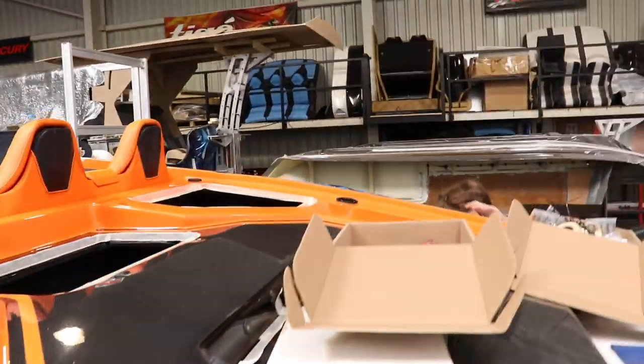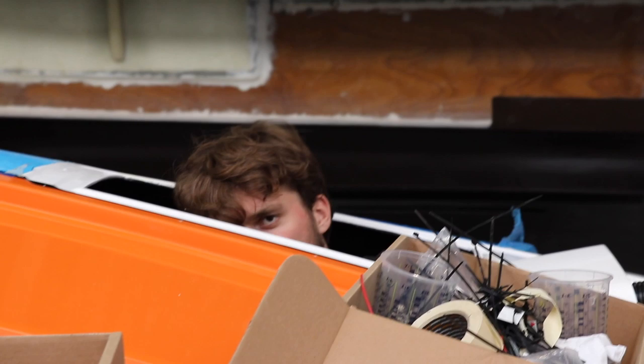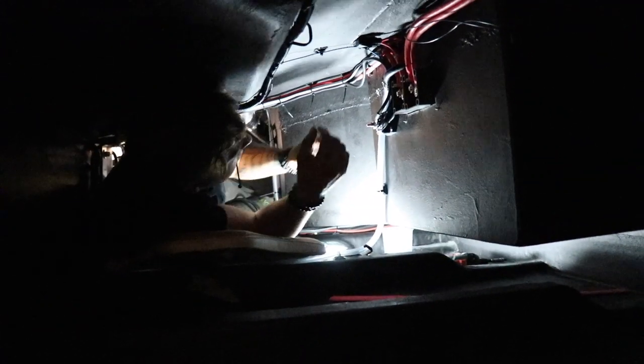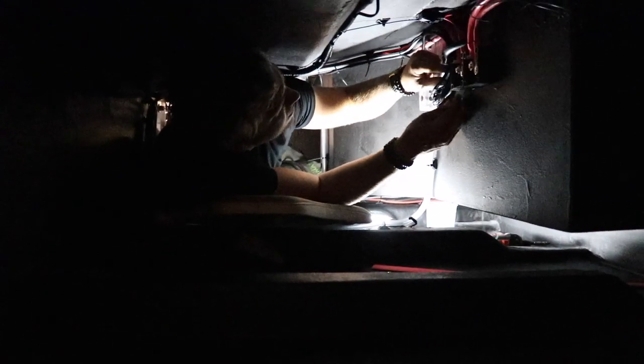Sander is doing a great job cleaning it. This boat hasn't been home for the last one and a half weeks. We're doing the final detailing — we're almost done.